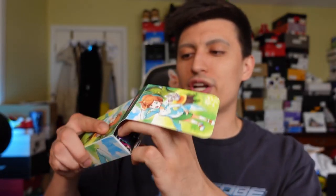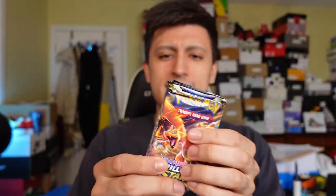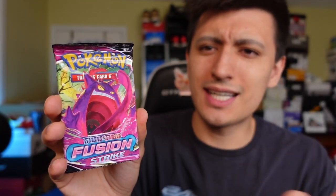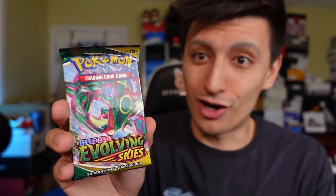I actually haven't seen a single person's YouTube video on this product, so we're going into this blind. The packs fit in perfectly right there. We got a Brilliant Stars, another Brilliant Stars - doing some treasure hunting - another Brilliant Stars. Brilliant Stars is a fantastic set. We got Fusion Strike, which I'm honestly not too excited about - probably the less good set in this box. Another Fusion Strike, Evolving Skies, and a Chilling Reign.